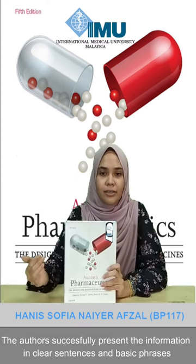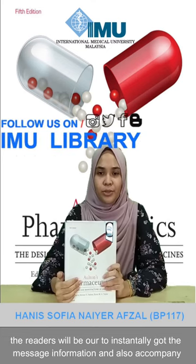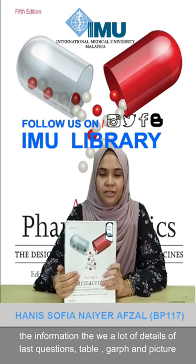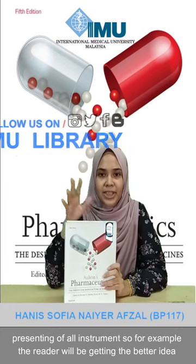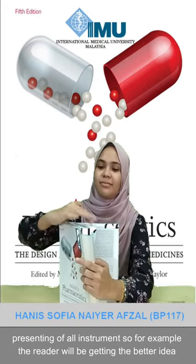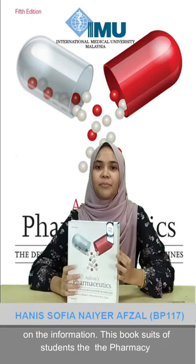The authors successfully present the information in clear sentences and basic phrases so that readers will be able to instantly grasp the message. Accompanying the information, there are detailed illustrations such as tables, graphs, and pictures representing all the instruments — for example, like this one — giving readers a better understanding of the content.